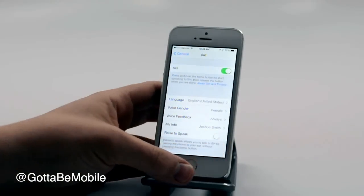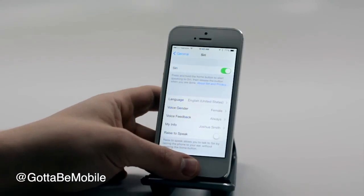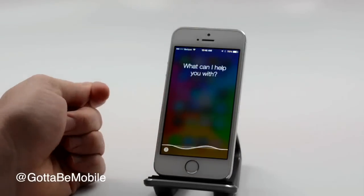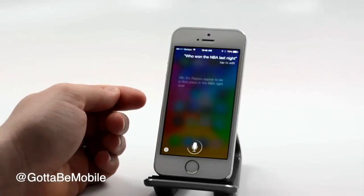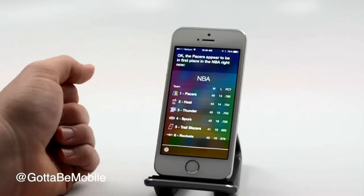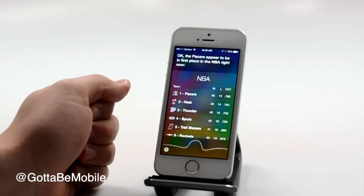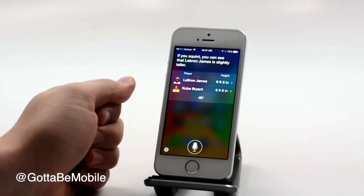You can also turn on raise to speak, so when you put the phone up to your face, Siri will start. You can get sports information. Who won in the NBA last night? [Siri: The Pacers appear to be in first place in the NBA right now.] You can also go a little bit deeper. Who's taller, LeBron James or Kobe Bryant? [Siri: LeBron James is slightly taller.]